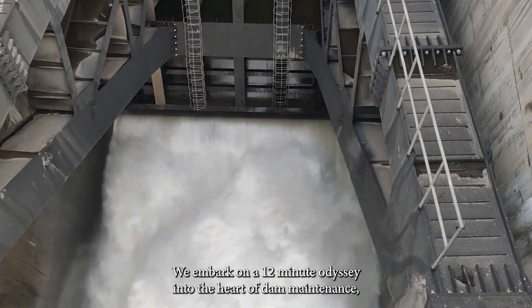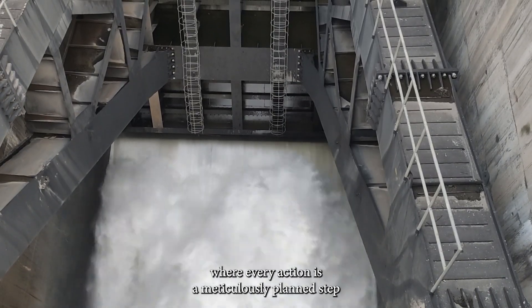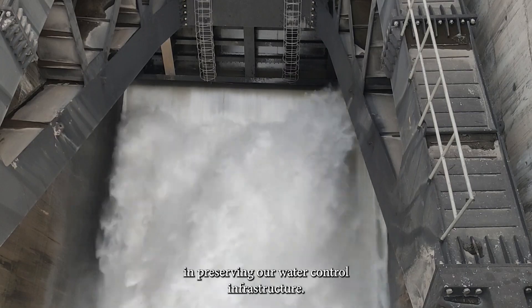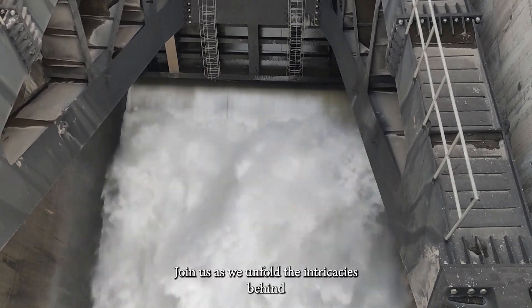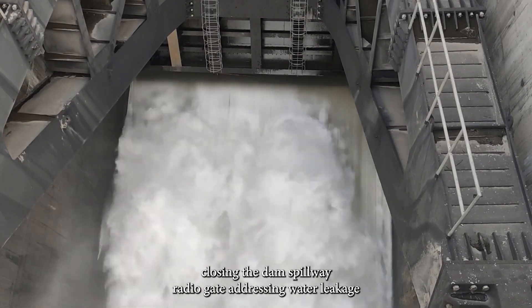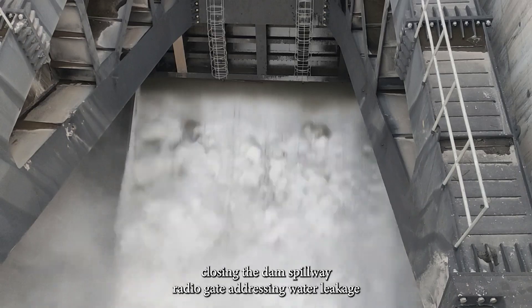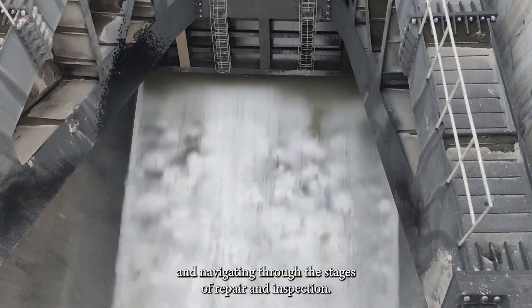We embark on a 12-minute odyssey into the heart of dam maintenance, where every action is a meticulously planned step in preserving our water control infrastructure. Join us as we unfold the intricacies behind closing the dam spillway radial gate, addressing water leakage, and navigating through the stages of repair and inspection.